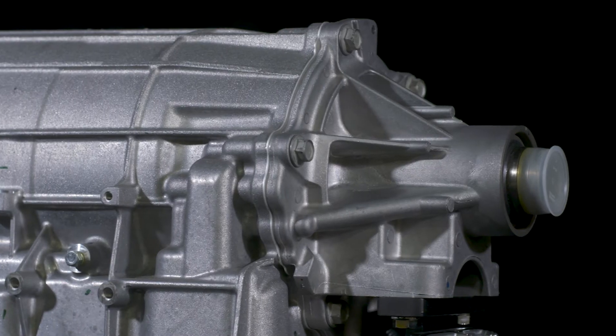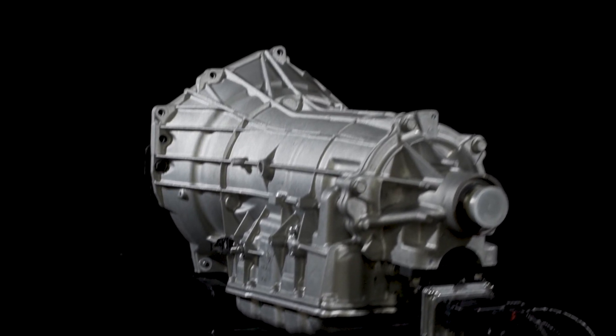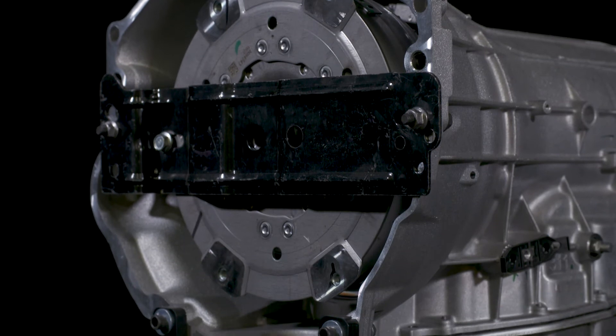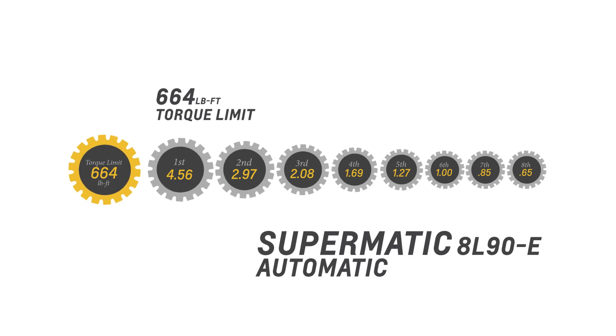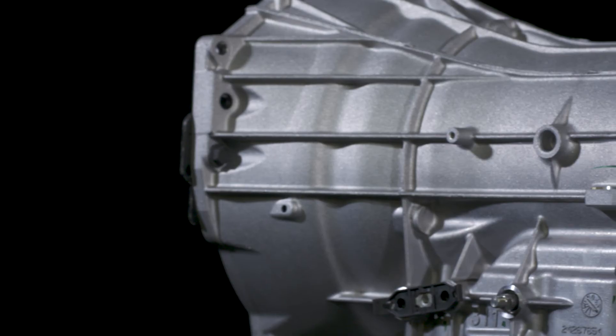Chevrolet Performance has adapted the production-based 8L90E 8-speed automatic transmission for use with the LT1 and LT4 crate engines. A numerically high 4.56 first gear ratio offers strong takeoff performance, while a wide 7.0 to 1 overall ratio helps enhance cruising efficiency.